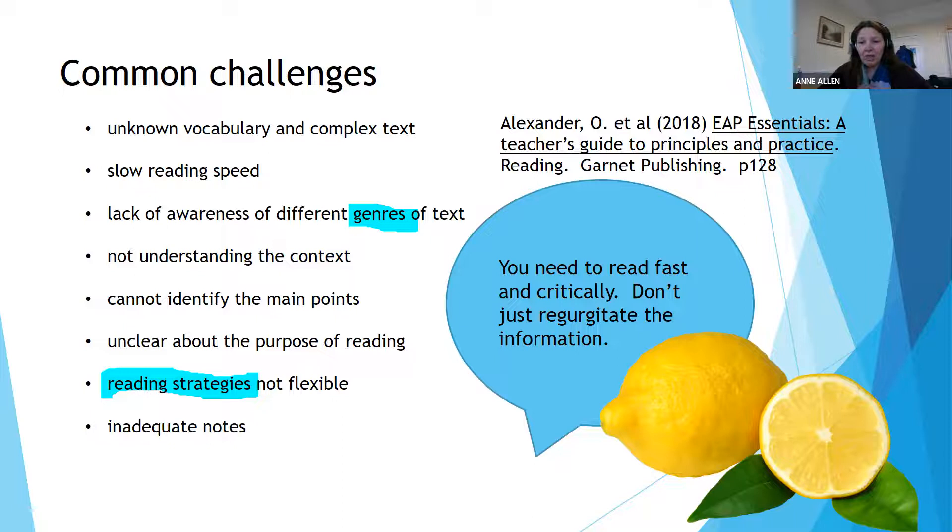The fourth challenge is not understanding the context — taking a step back when you're reading something. Sometimes there's so much on the reading list and you just dive straight in without pausing, stepping back and asking: what's the title of this article, who is the author, what do I think this is going to be about, what position might the author be taking, what context are they operating in, and when was it written?